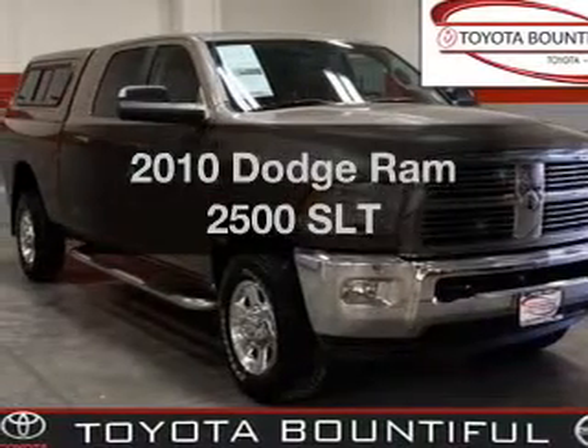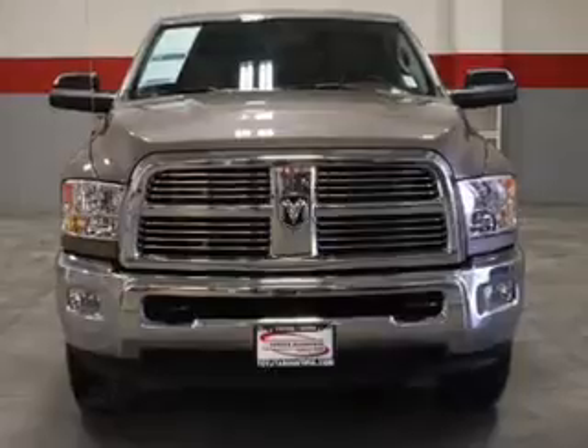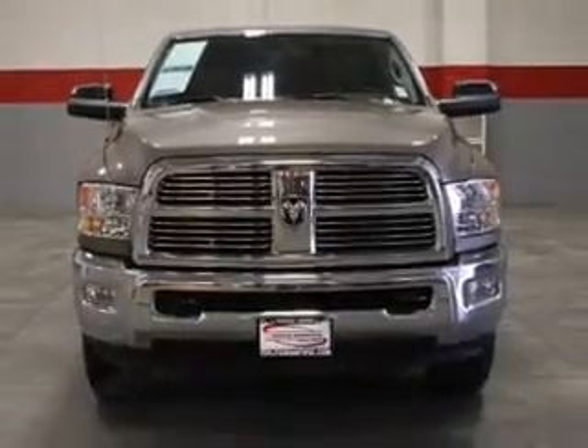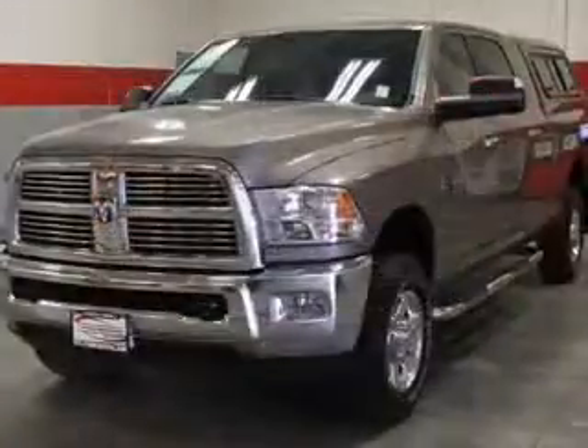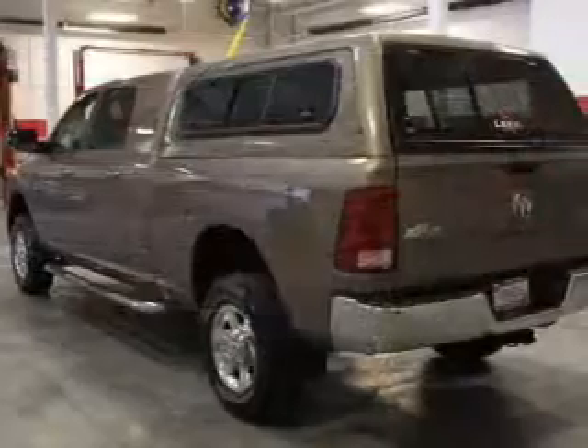Check out this 2010 Dodge Ram 2500. This is the set of wheels you've been looking for. With a solid 6-cylinder engine connected to its smooth shifting 6-speed automatic transmission, the anti-lock braking system will help deliver you safely to your destination.